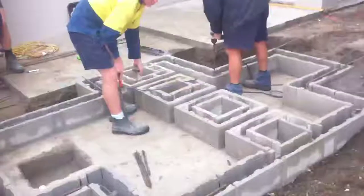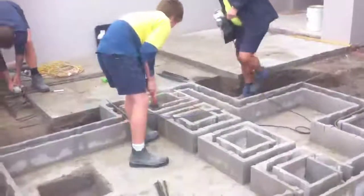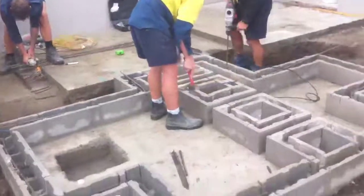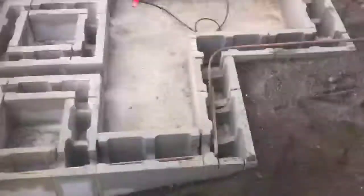Today we're preparing the reinforcing around the top of the water feature. We're drilling pins into the shell to hold them in place, and we're knocking out the core so that we can run some steel right the way around the boundary of those blocks.